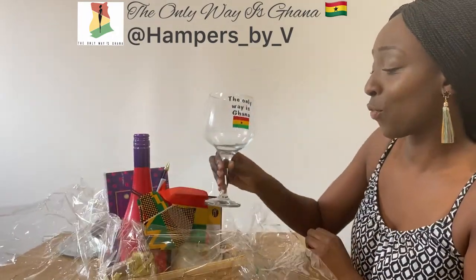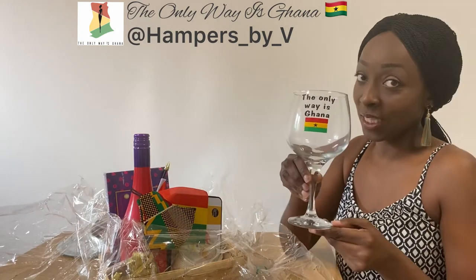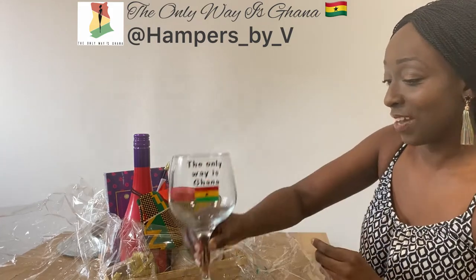Oh, so we've got this lovely glass, which has been branded the Oniris Ghana. I love this, that is so cute. I love that.